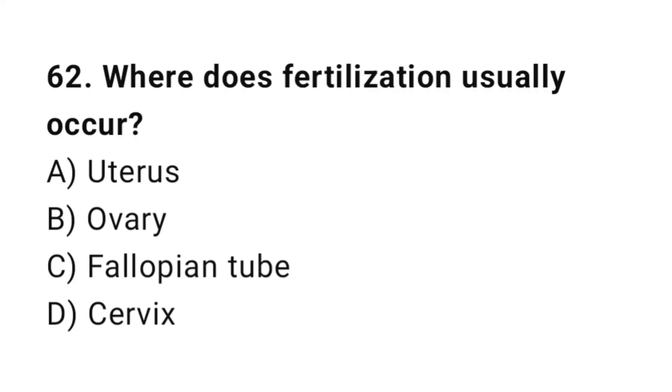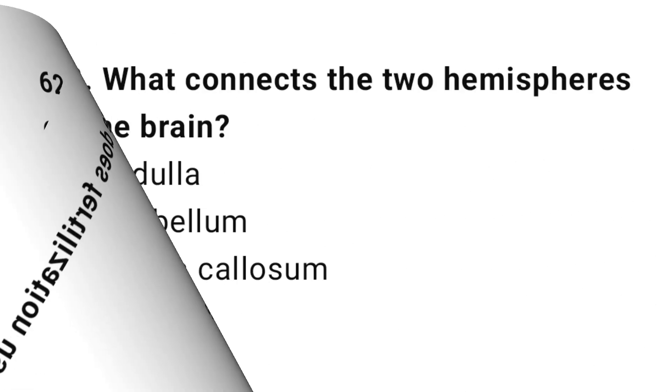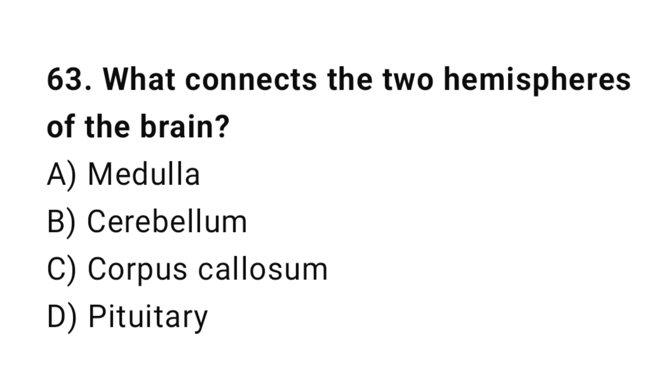Q62: Where does fertilization usually occur? The correct answer is C, fallopian tube. Q63: What connects the two hemispheres of the brain? The correct answer is C, corpus callosum.